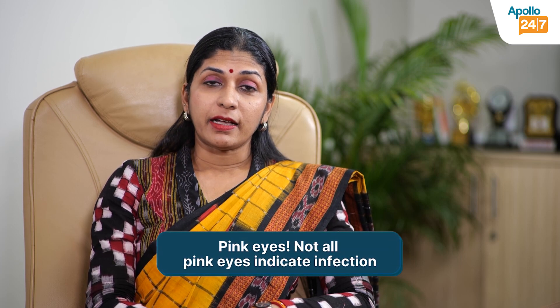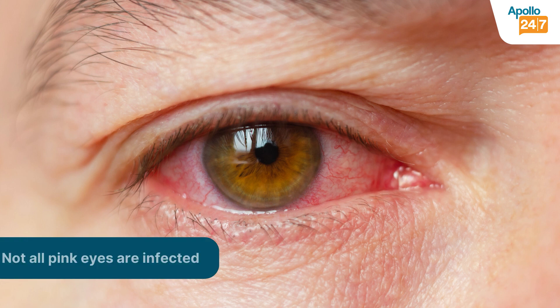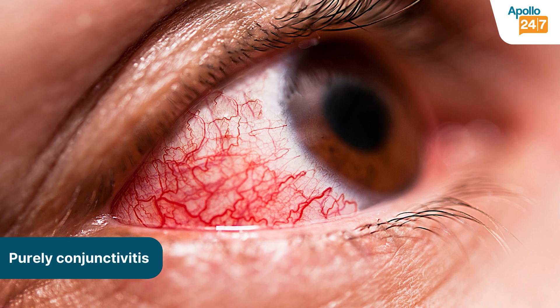Not all pink eyes are infected. We have patients walking into our clinic with red eyes, itchy eyes, watering, and a lot of irritation. Some may have discharge as well, but not all pink eyes are infected. There are two variants: some patients have purely allergic conjunctivitis.